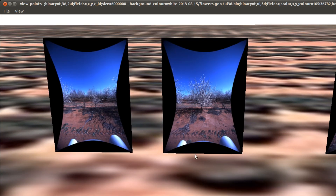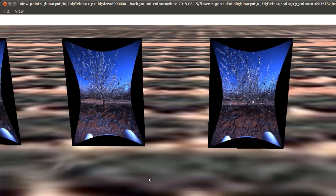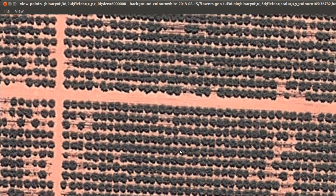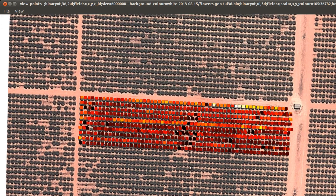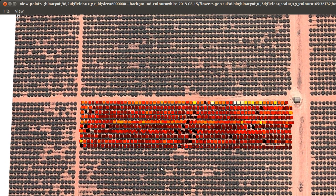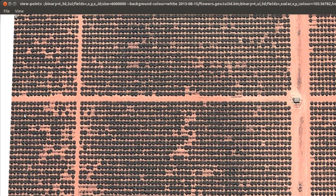So having processed the images to count flowers and fruit, we can map the yield, or in the case that we show here, we can map the strength of the blossom, with a resolution down to the individual tree. So in this figure, black indicates fewer flowers, which typically corresponds to smaller replanted trees, and red indicates a stronger bloom.